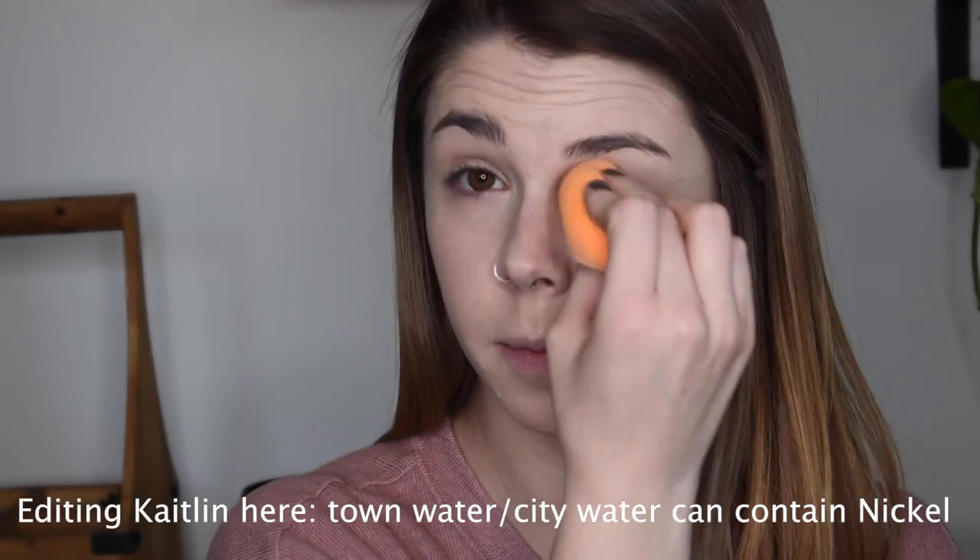Using the Becca Brightening Under Eye Corrector in light to medium — tapping it into the darkest areas of my eye. Fabric triggers include wool sweaters and polyester, which is very common in clothing. Metals like nickel can also cause flare-ups. Cigarette smoke, soaps, and fragrances are also triggers.